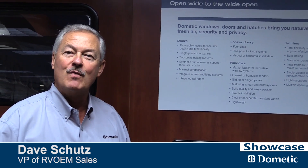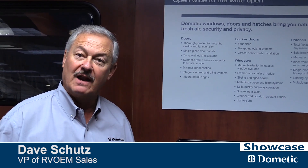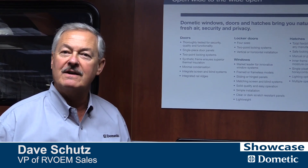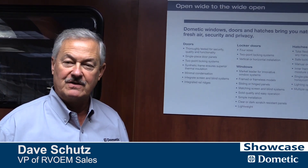In Europe, we're the number one supplier of windows for the European market. Acrylic in windows brings light weight and gives us a window that doesn't condensate. In North America, it's a great option to the typical glass window that we offer in most of our RVs.